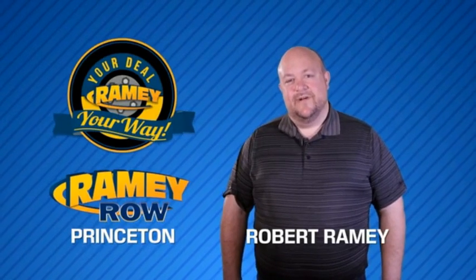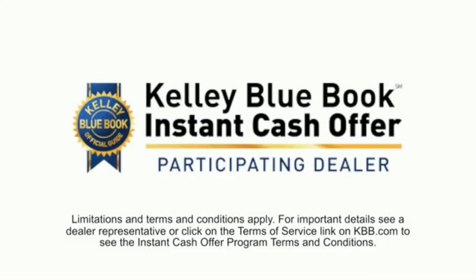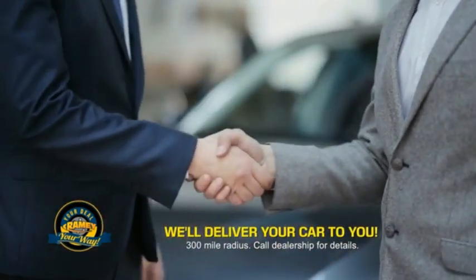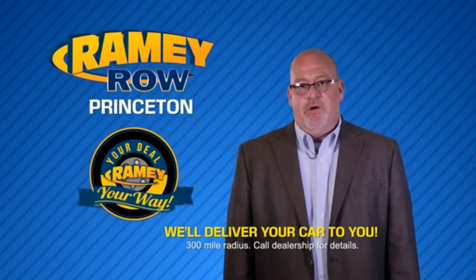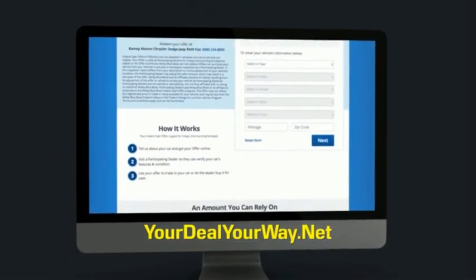For years, Ramey Auto Group has been doing the deal with our customers. Times are changing — we're still doing the deal, just better. Now you can shop online and do your deal your way, from shopping to valuing your trade and negotiating a price, all from home. Ramey is making your deal easier and giving you the most convenient car buying experience around. Most customers who start their deal online are in our showrooms less than an hour. Check us out at yourdealyourway.net and find a new way to do the deal, only at Ramey.